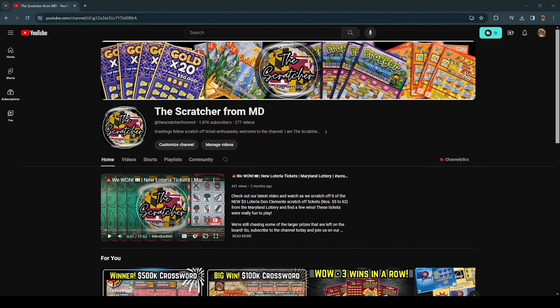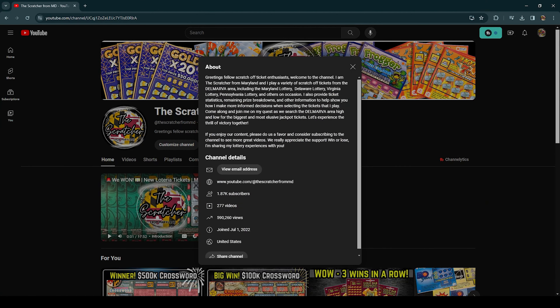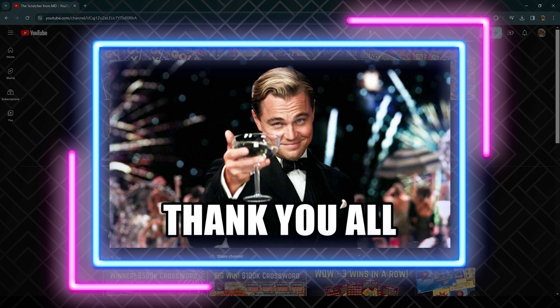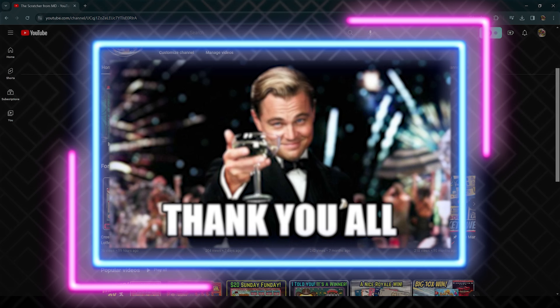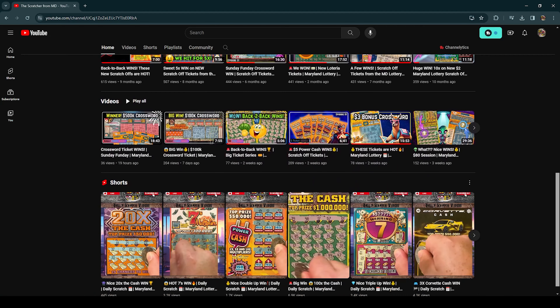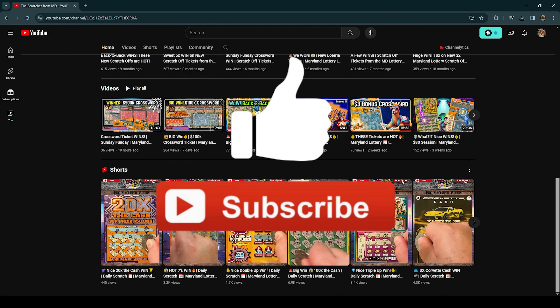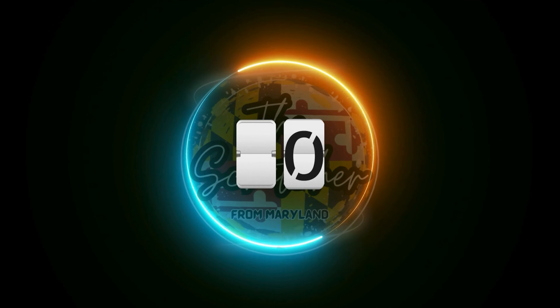Hey everyone, TheScratcher here, and we've got another video in our Rewind series today. The month of March was an absolute blast on the channel, and I can't thank each of you enough for your continued support as the channel and our community continues to grow. April is shaping up to be another great month, so stay tuned for more great content, and be sure to hit that like button. Let's take a look back at some of our recent highlights, starting with number 10.